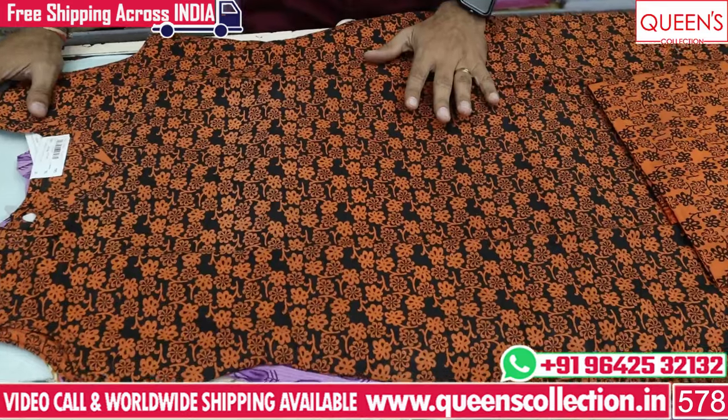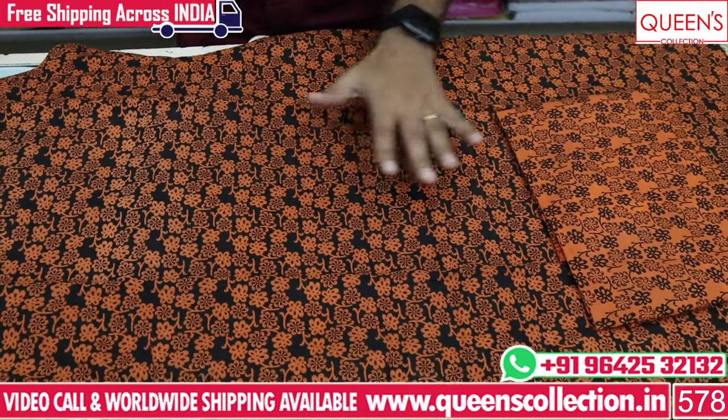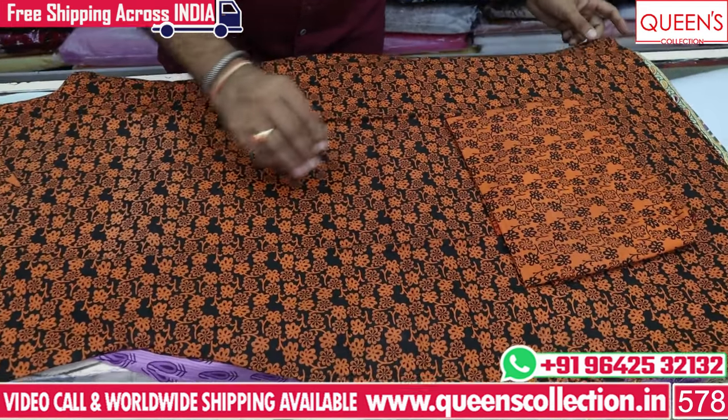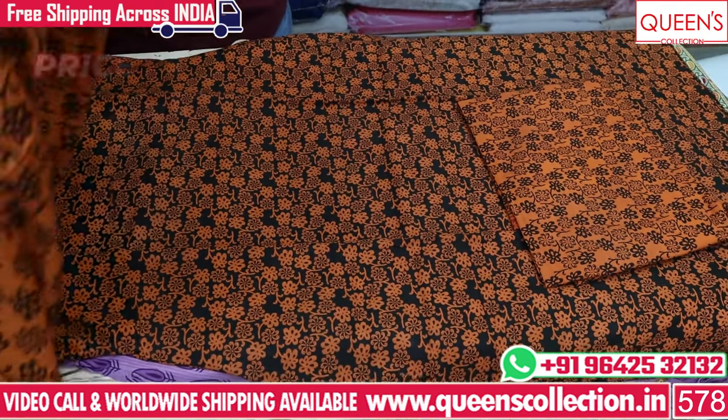The price comes from the 490 range. You can see the 490 range — a straight cut cotton fabric. It is only 490.